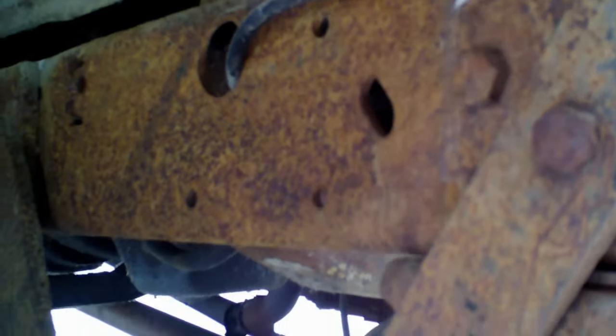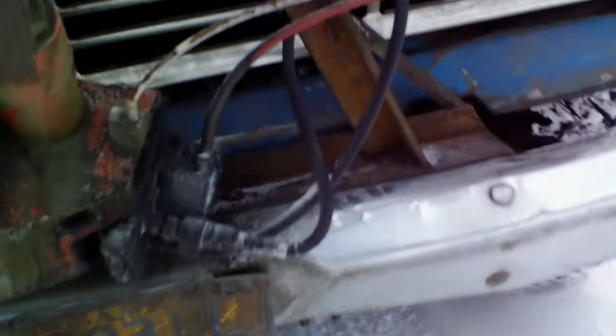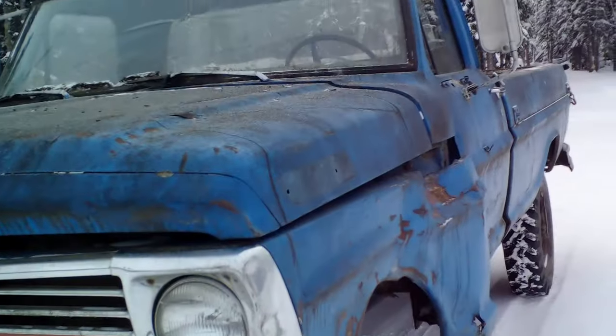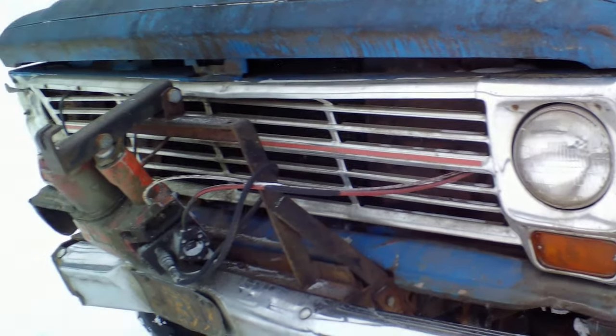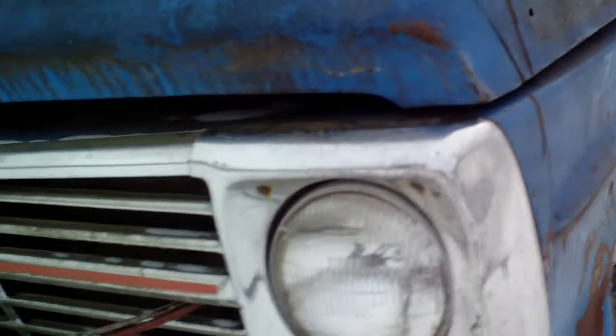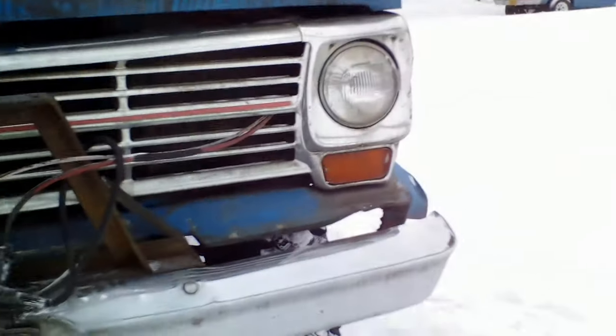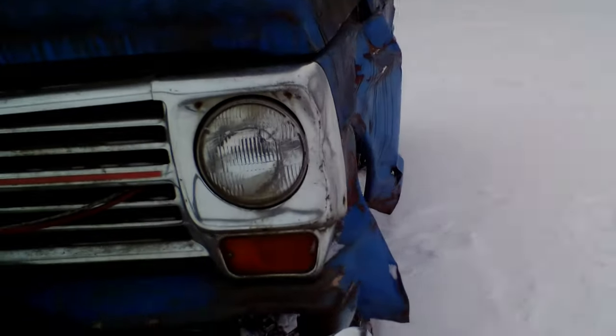Somebody had a plow on it back in the day and they actually did a really nice job making the plow mount - it's completely removable, you just got to take the bolts out. Got another plow pump just like the one I use, so that's a good spare. This 1969 grille is in pretty good shape, not too bashed up. These tin ones seem to last better than the plastic ones they went to in '70 to '72.